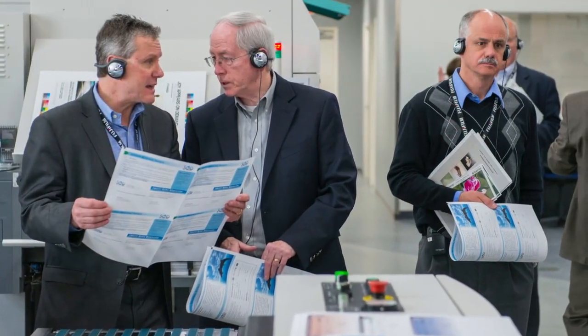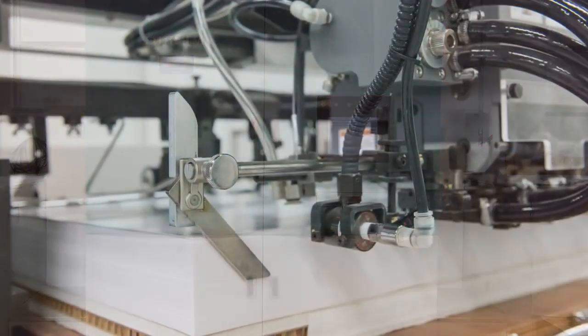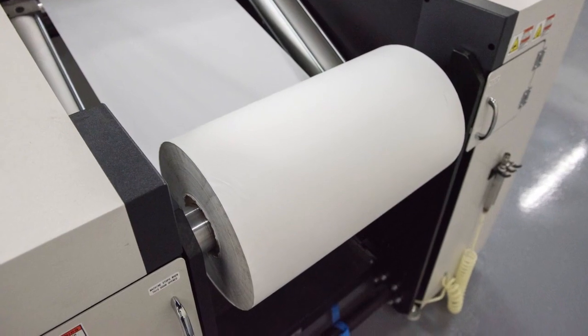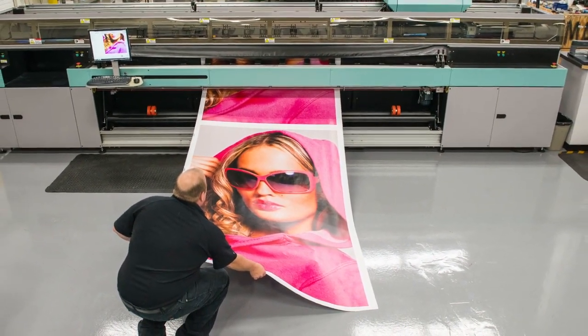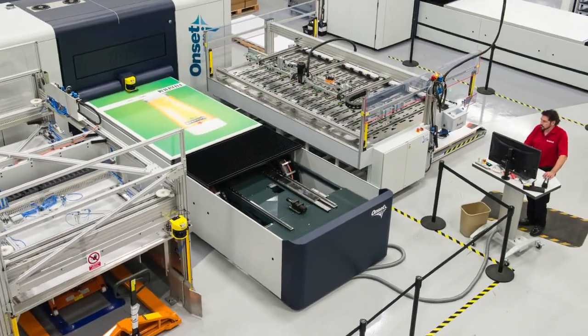Visiting the Fujifilm technology center allows printers to own a press for the day, run printer files, specific substrates, and experience the speed and productivity on every press, including our grand format production inkjet UV-Star 3.5 meter, Onset Q40i, and Onset R40i with full automation.